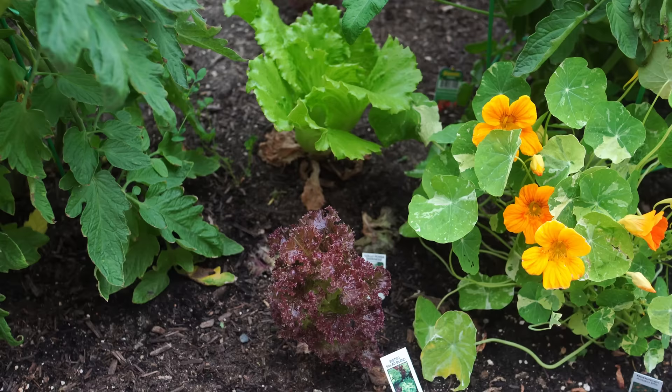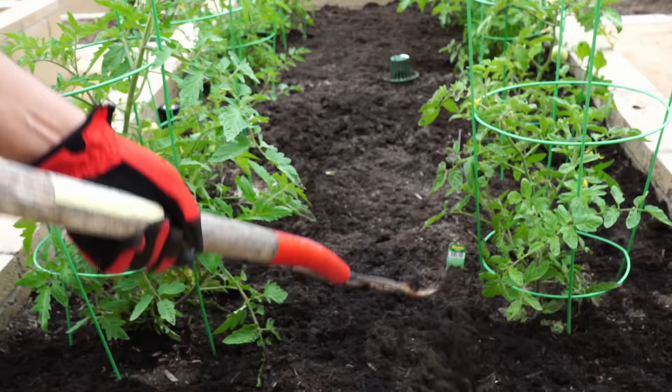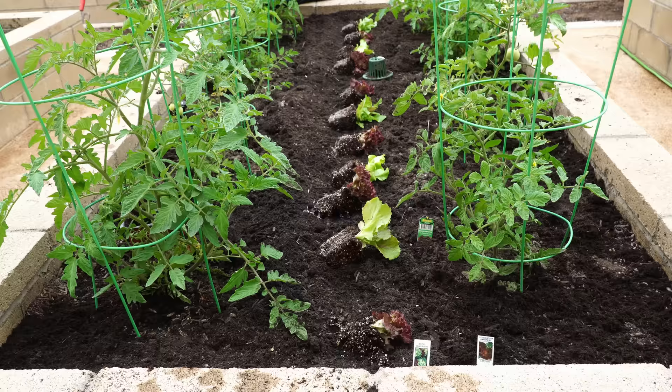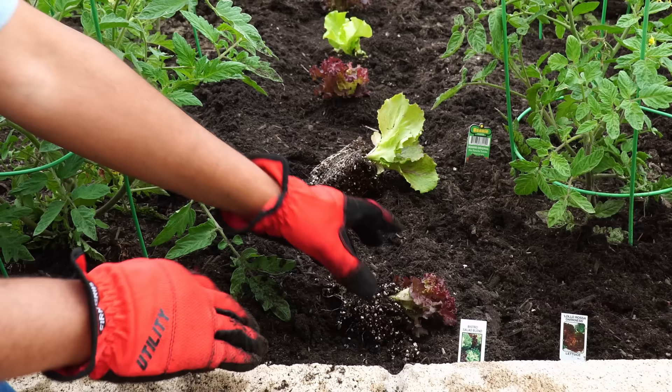Our number one shade loving plant is lettuce. We have grown lettuce intentionally in shade right between our tomato plants, and this plant just thrives in shade. We started our lettuce bed right in between our tomato plants even when they were young and not very bushy. By planting the lettuce seedlings right between the tomato plants, we ensured they were getting a lot of shade.